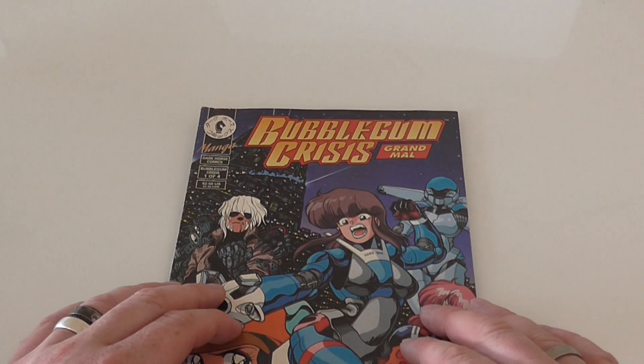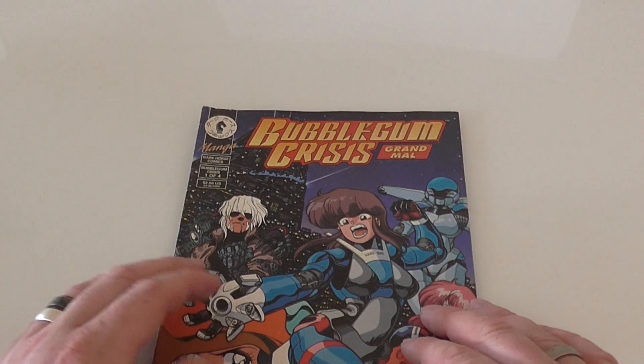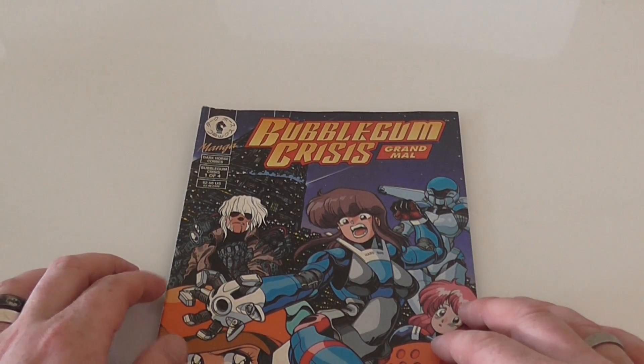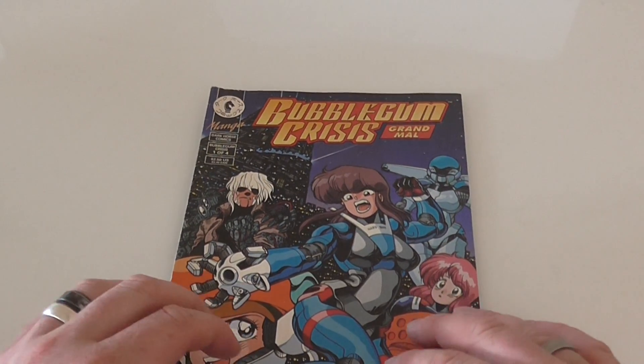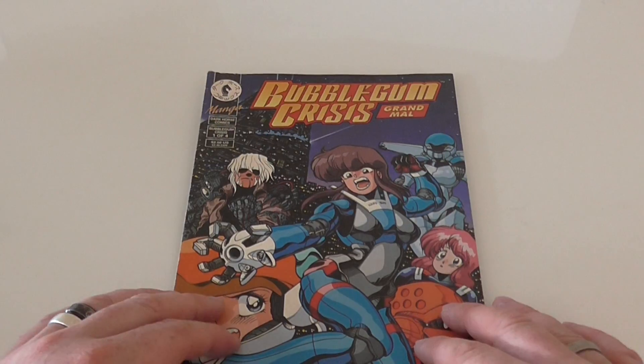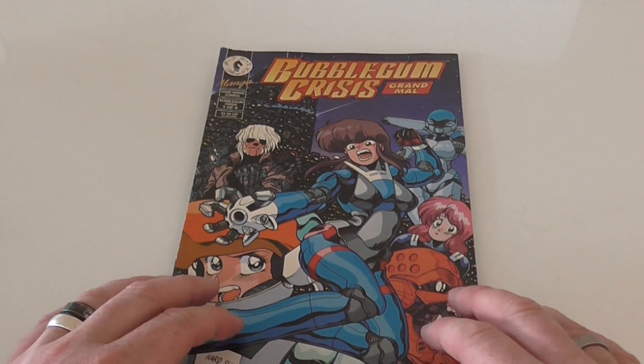We have here Bubblegum Crisis manga, Dark Horse Comics, and this is issue one of four. I'm not into manga myself — I've not even read this comic — but I pick a lot of comics up as I do like my comic books.